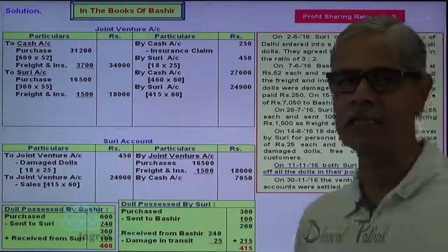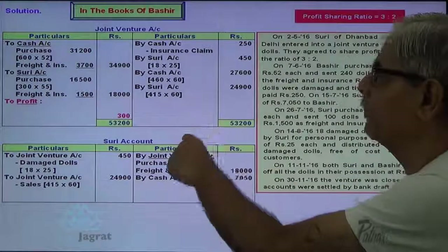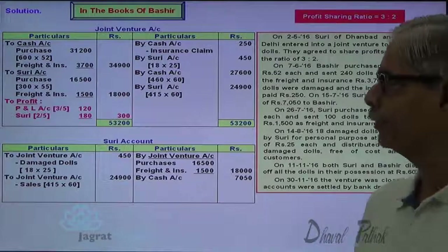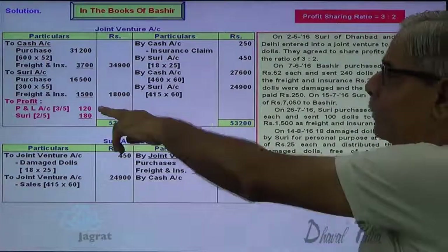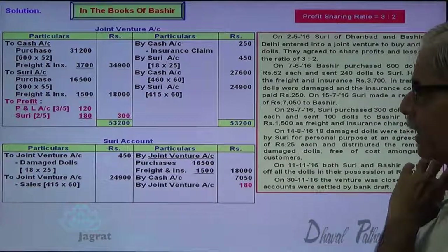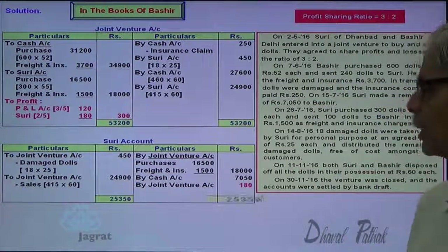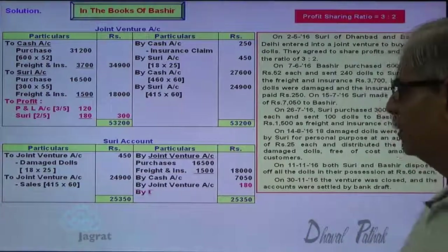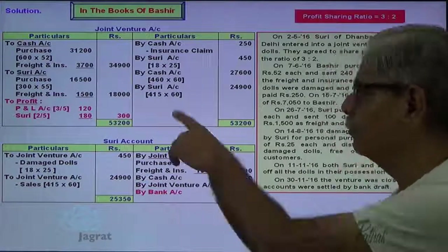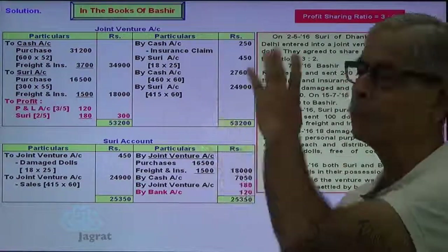After recording all these transactions, let us find out the profit. Total of credit side minus total of debit side — this is the profit, distributed in the ratio of 3 to 2. 3/5 of the profit goes to Bashir and 2/5 to Suri. My profit is transferred to profit and loss account and Suri's share is transferred to the credit side of Suri's account. Now balance Suri's account — total of debit minus total of credit gives the remittance to be made. The amount I am going to receive — $120 from Suri: cash or bank account debit to Suri account credit. This is how the transactions are recorded in the books of Bashir.